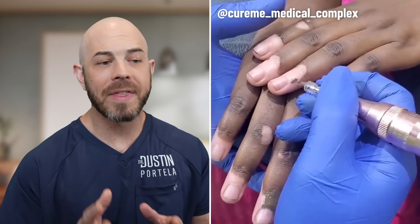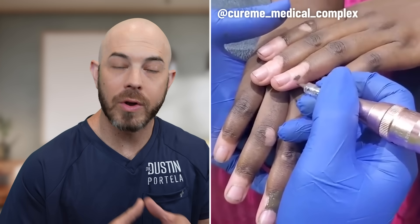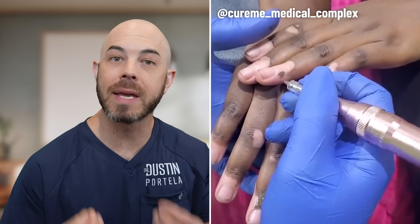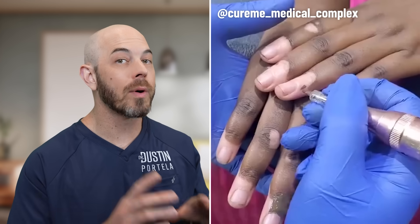They call this vitiligo removal but this is medical tattoo. They're using a tattoo ink that matches the patient's normal skin because they suffer from vitiligo, which is an autoimmune attack on the pigment-producing cells.